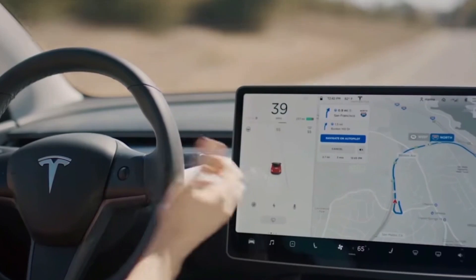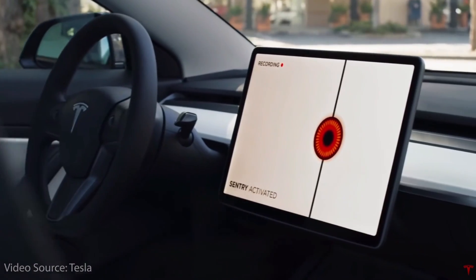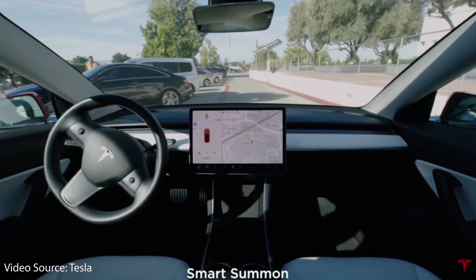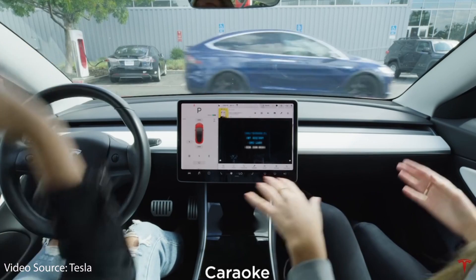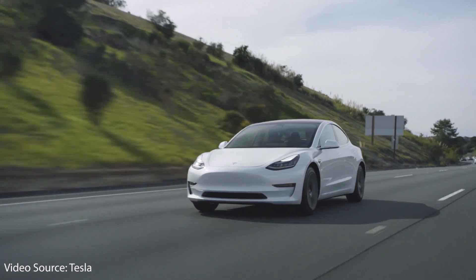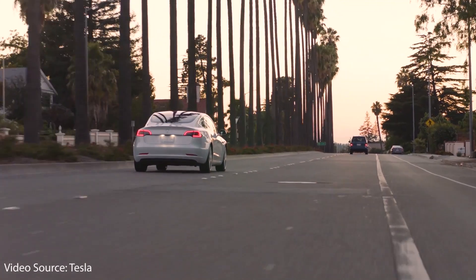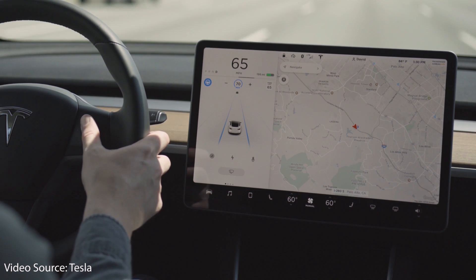Version 10 of Tesla software included many important updates for features like dash cam and sentry mode, and it also included several new functions including smart summon, Tesla Theater, adding Spotify to the cars, karaoke, automatic lane changes for the full self-driving software package, and also Joe Mode. Tesla has added a lot of new features over the last year in this version 10 software package.